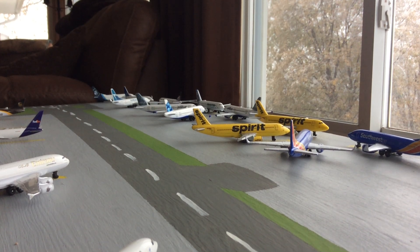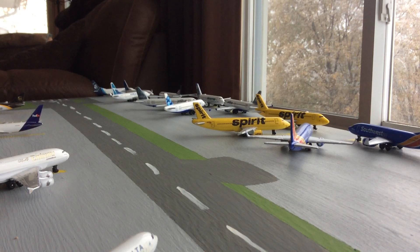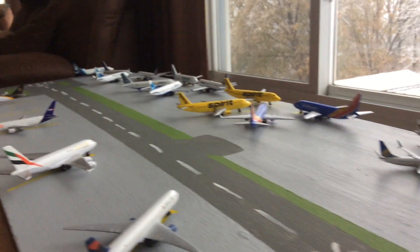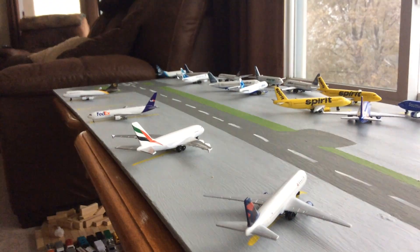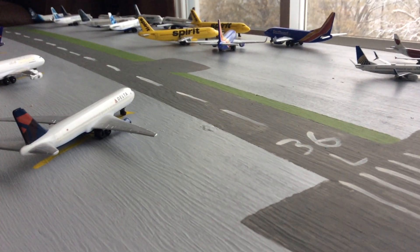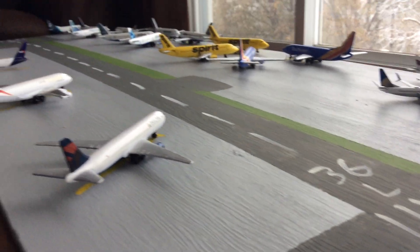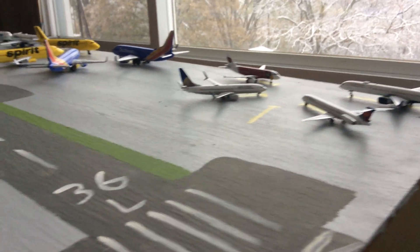Hello everybody, welcome back to another one of my videos. This is Aviation04 and today I'm doing the first Orlando International update with my new airport setup. This is the third Orlando International Airport update overall, but this is the first with a brand new board. If you want to see more details about this, I'll link the video in the description so you can check it out. But anyways, we'll get started right here.